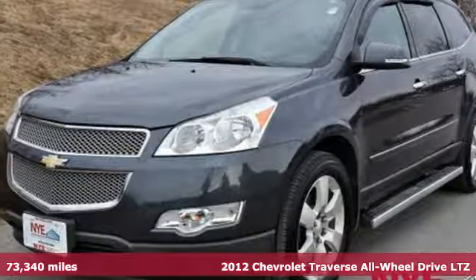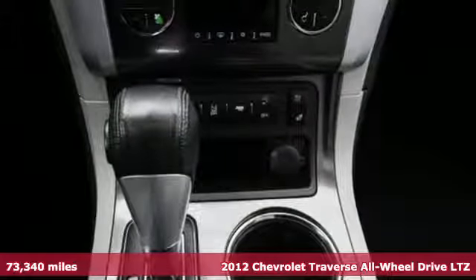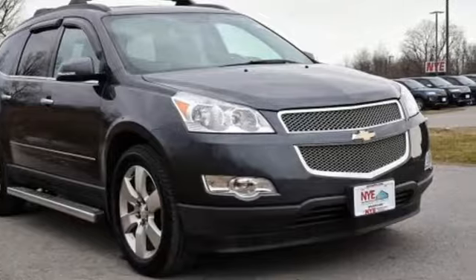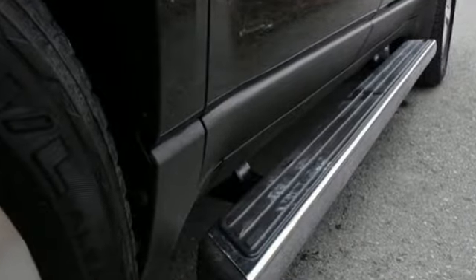Here's a 2012 Chevrolet Traverse. It comes standard with a CD player, security system and tinted glass, keyless entry, anti-lock brakes, and a driver information center. You and your passengers will also be safe.